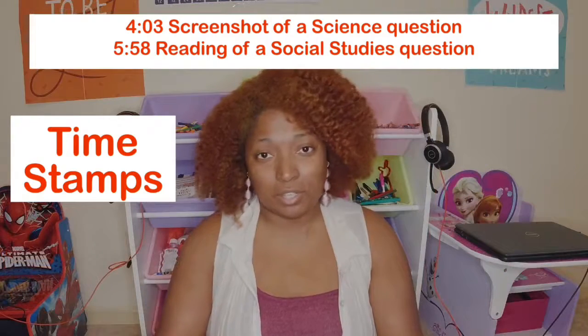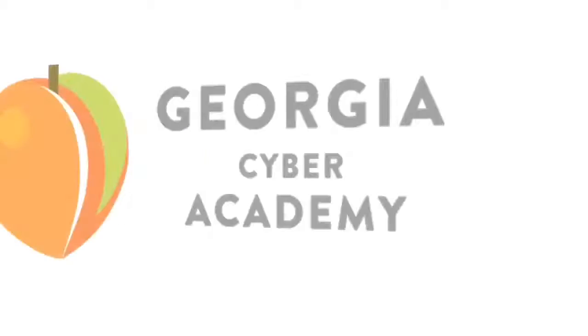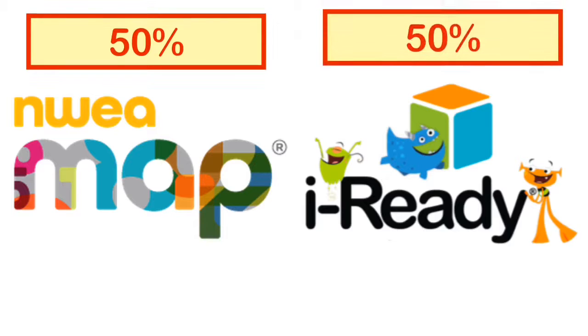So I totally filmed this video before and I don't know what happened, so this is the re-film — bear with me. Georgia Cyber Academy uses MAP testing and the iReady testing. They do the iReady testing before school starts, and usually they give you about a 21-day block to complete. However, we had scheduling issues so we did not take the iReady test.